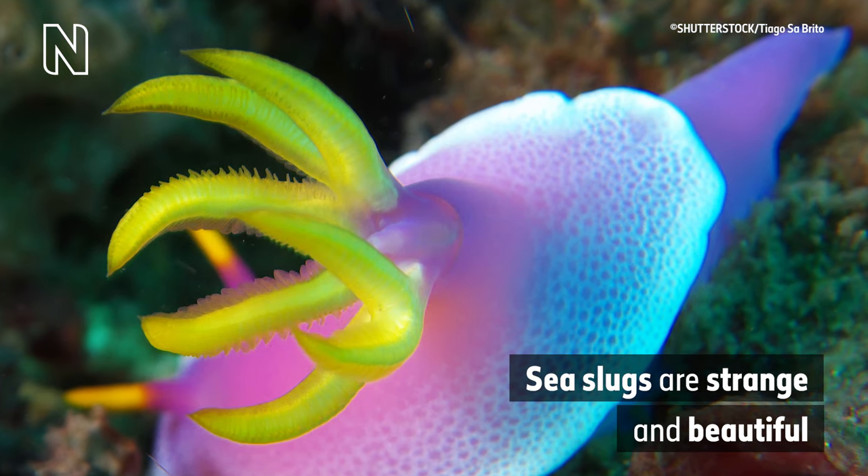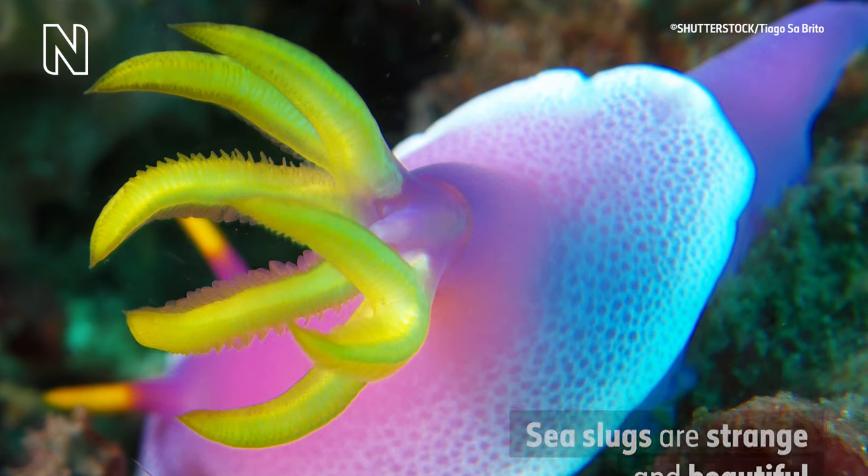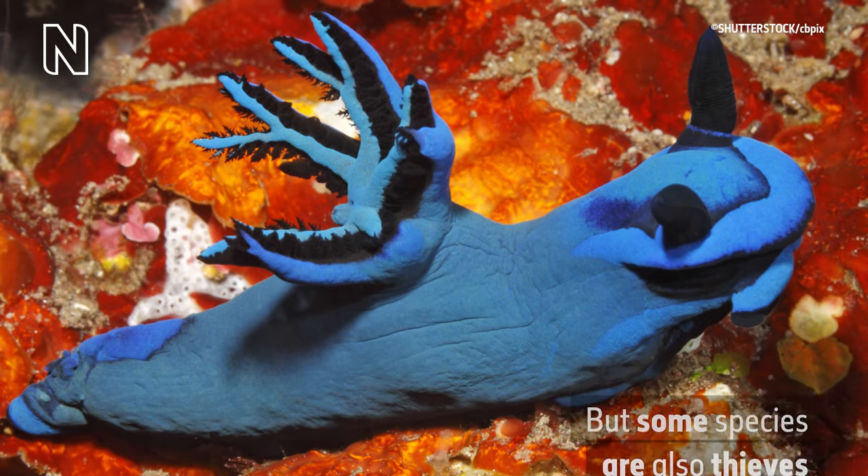A dazzling underwater photograph appears showing a neon pink and blue sea slug with a cluster of bright yellow tendrils protruding from its back. On-screen text reads: sea slugs are strange and beautiful, but some species are also thieves.